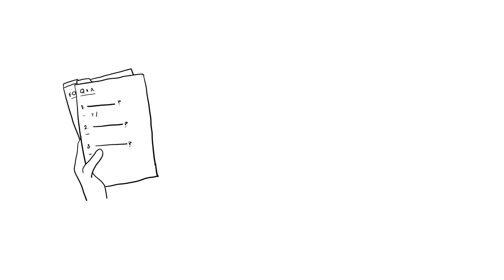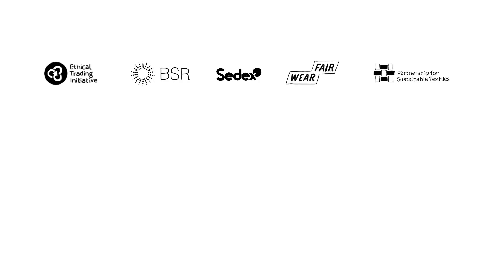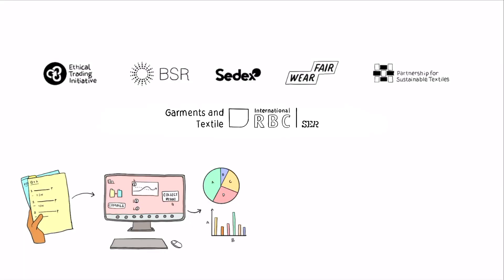This may sound complicated, but in reality the systems to collect the data already exist. ETI, in partnership with BSR, Sedex, Fairway Foundation, Partnership for Sustainable Textiles, and the Dutch Agreement for Sustainable Garments and Textiles, have gone one step further to break down the indicators into three levels and provide guidance and support to businesses who are interested in gathering more and better gender-disaggregated supply chain data.